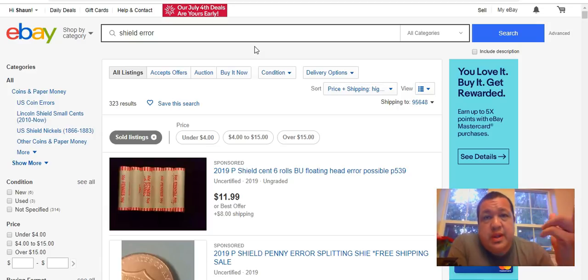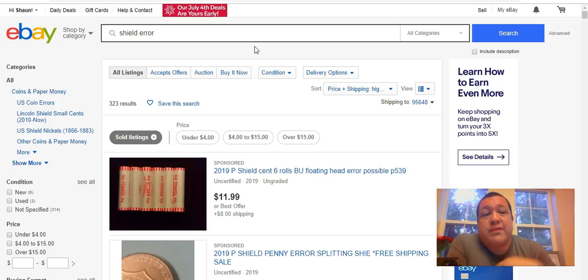The shield cent series begins in 2010. After the 2009 Abraham Lincoln commemorative, the US Mint utilized a new reverse — gone is the memorial back, replaced with the shield design, which has a retro vibe. From 2010 all the way to 2019 they've used this design. People generally go to banks, get rolls, and come away with a full $25 box of Lincoln shield cents.